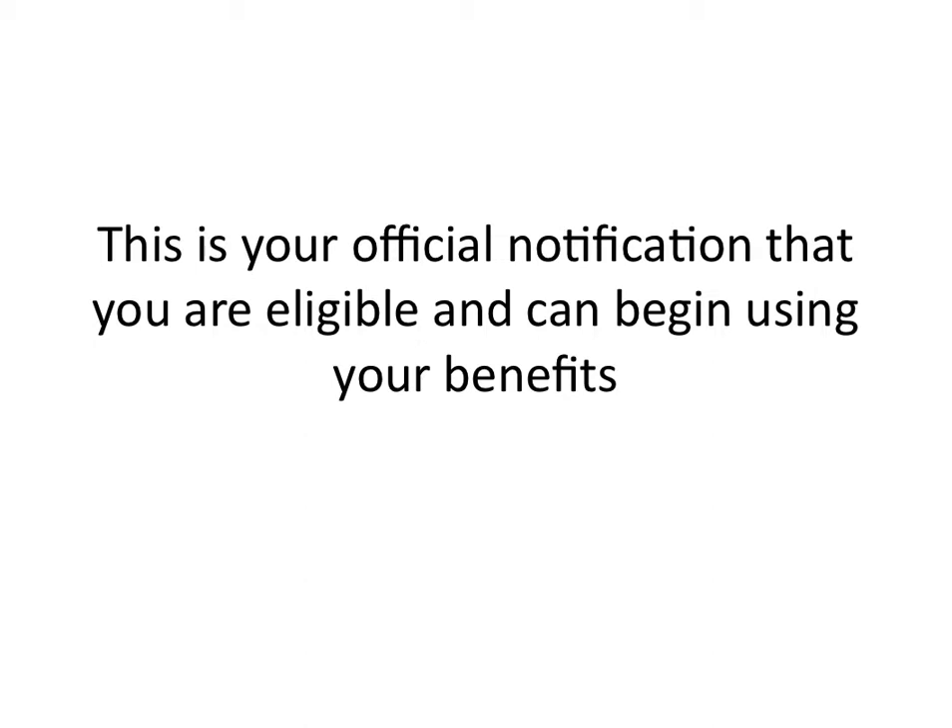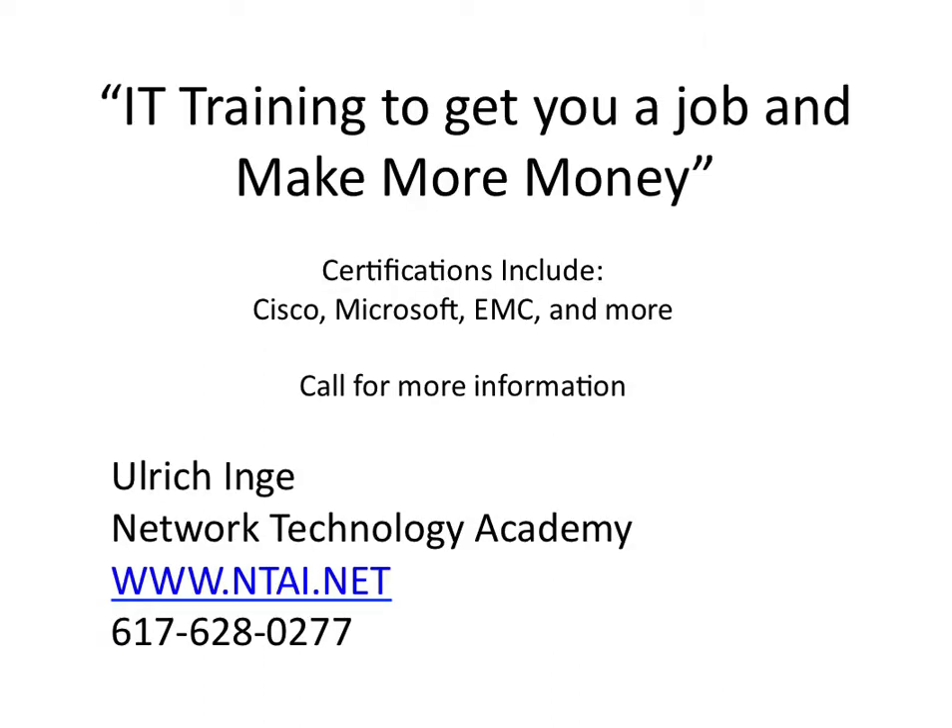This will serve as proof to any school you approach — you can say you're already approved, here it is, you can trust that you're going to get your money, and they'll start the enrollment process and make sure you get in there to get the training you want. This is your official notification that you are eligible and can begin using your benefits, so make sure to keep that safe and keep a copy at all times, just in case something comes up and you need to prove that you did get approved for training.